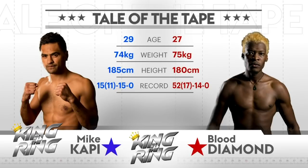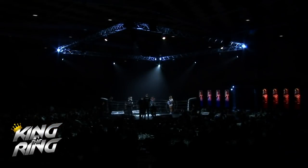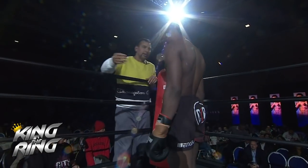Blood Diamond — he is slightly heavier, the shorter of the two. Mike Cappy retains that KO ratio with 11 knockouts in his 15 wins. Diamond is more of a technical fighter rather than a power fighter, and this is three three-minute rounds under K1 international rules.